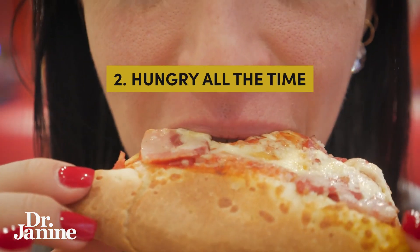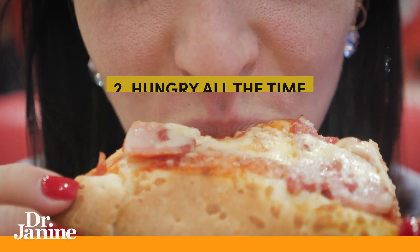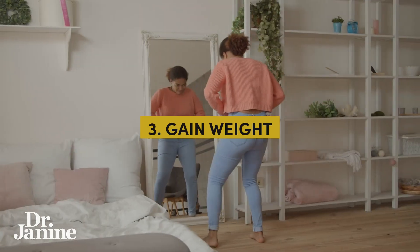Now, how do you know if you have leptin resistance? Let's go through 10 symptoms. Number one, you crave carbs. Number two, you're hungry all the time — your leptin signaling is disrupted in the brain and you're not getting the signal to stop eating. Number three, you gain weight and are overweight, especially in the belly fat area. You could be yo-yo dieting, always trying to lose that extra weight, but it's related back to inflammation, your hormones, and leptin resistance.